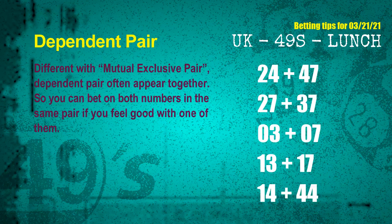Some numbers are mutual exclusive; some are dependent. Numbers in the same dependent pair you can bet on both, because they are often drawn in one draw. The dependent pairs for next draw are: first pair 24 and 47, second pair 27 and 37, third pair 03 and 07, fourth pair 13 and 17, fifth pair 14 and 44.